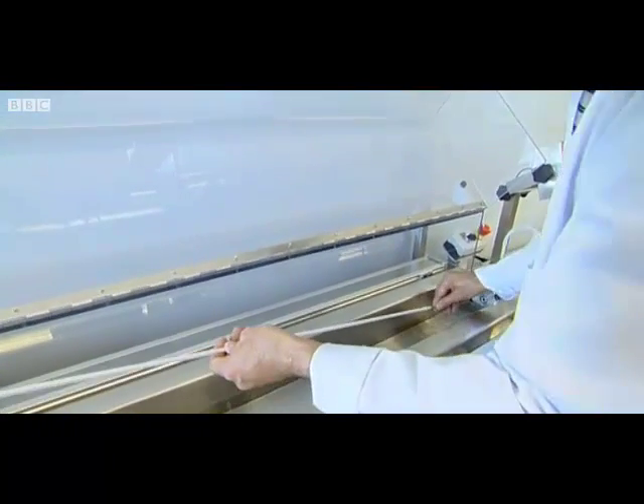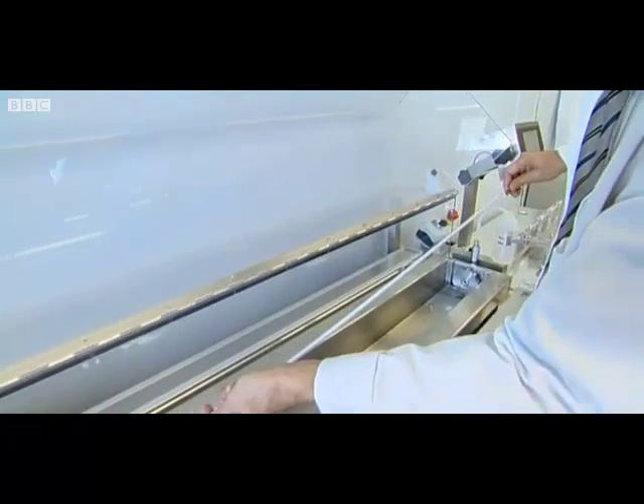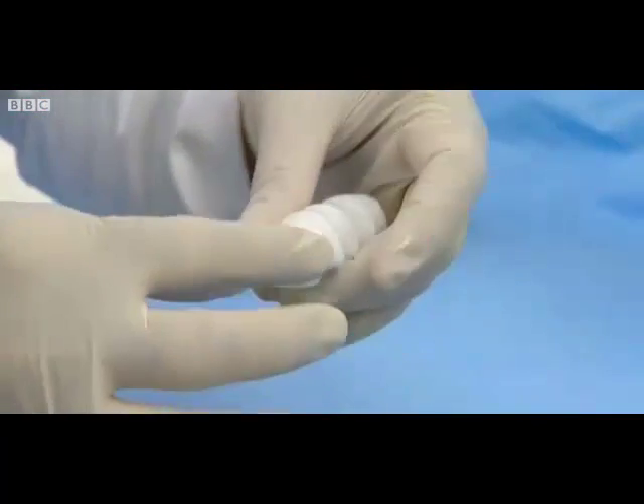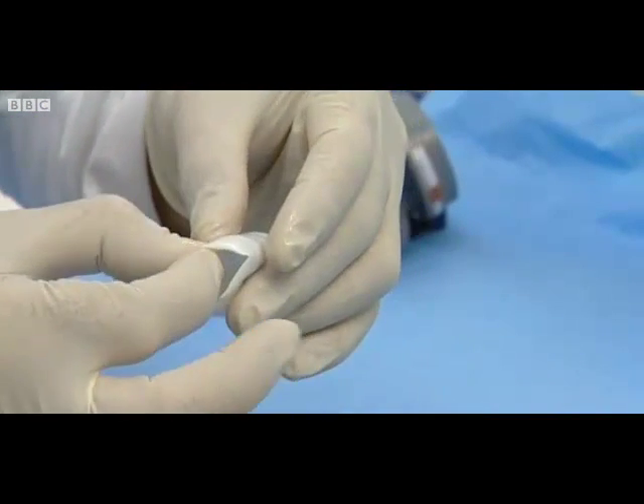This material does have limits — it can't be used to create complex organs like the heart, liver, or kidney. But scientists hope it points the way to more transplants without the wait for a donor. Fergus Walsh, BBC News.